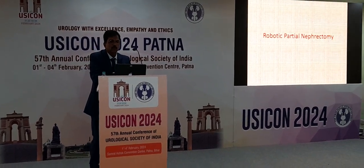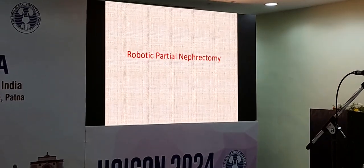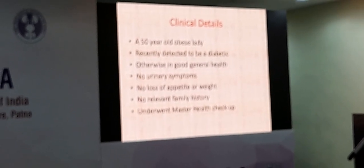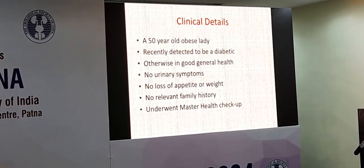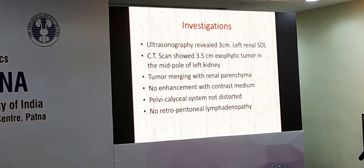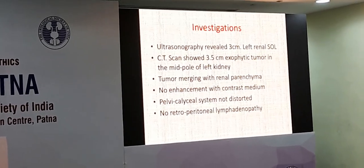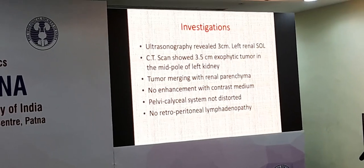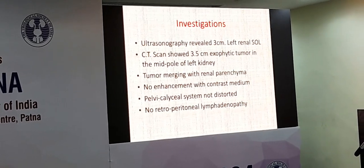The first case is a robotic partial nephrectomy. We saw a young lady, absolutely healthy, who didn't have many complaints. On a routine check-up, a small bump was found on the left kidney. She had no symptoms like loss of appetite or loss of weight. Because of mild obesity there was diabetes. Ultrasound showed a 3-centimeter left renal space-occupying lesion in the mid-pole.